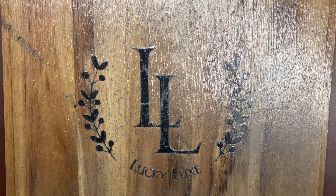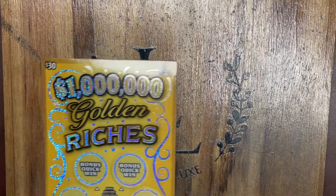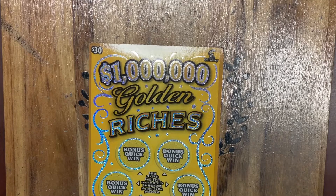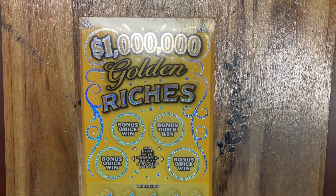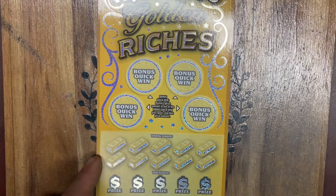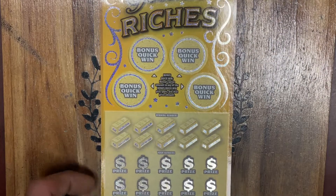Today we're just going to be playing one ticket, but it's a big one. We've got one of the brand new $30 tickets from the Connecticut Lottery — the Million Dollar Golden Riches. It's got a bonus quick win area up top there, where if you find any prize amount, you win that prize automatically.